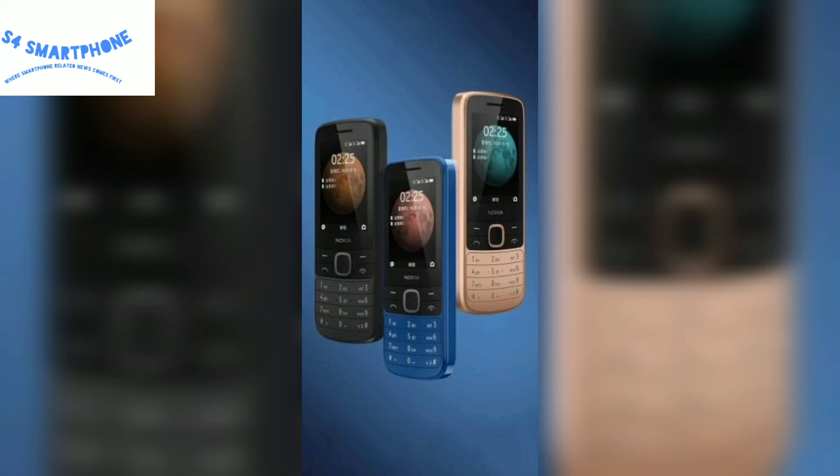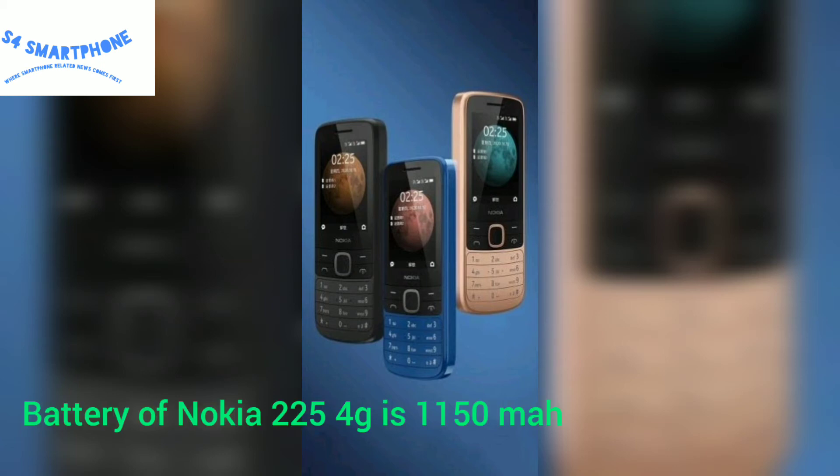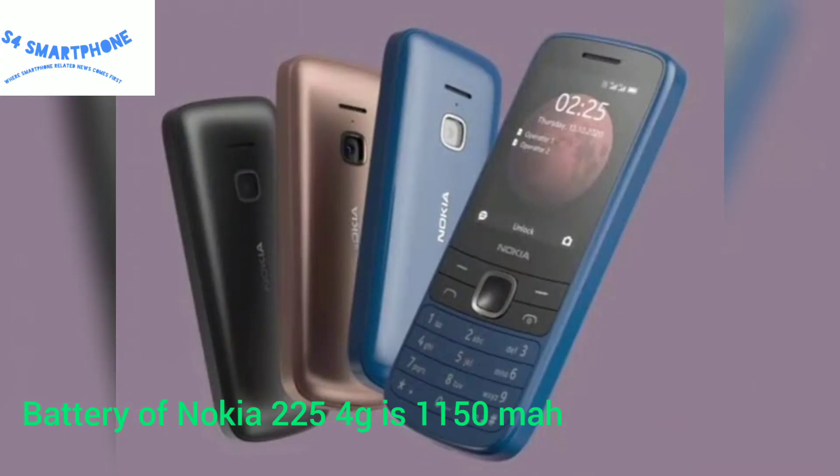The Nokia 225 4G is priced at $47, while the Nokia 215 is priced at $40. The key difference between both devices is that the Nokia 225 4G comes with a back camera, which the Nokia 215 does not have.